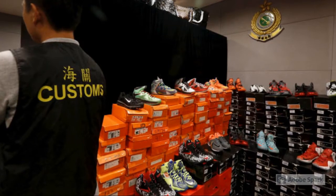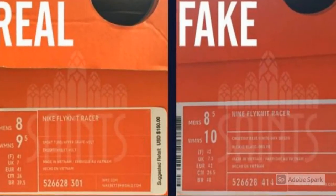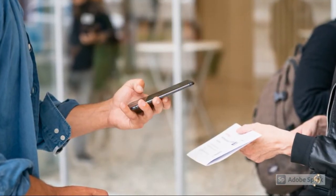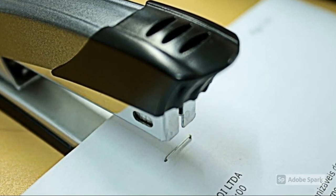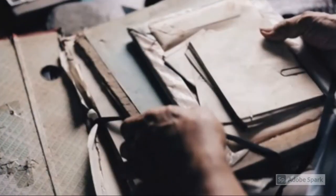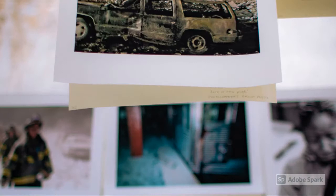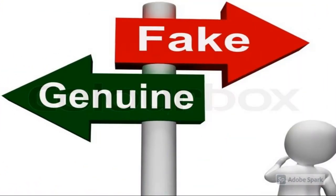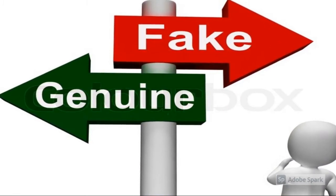Fake products can use packages printed in such a way to resemble the packages of original products. Illegal copies of top-secret documents can be produced. New contract clauses can be added without previous notice. Printed child pornography pictures can be distributed among pedophiles to escape police monitoring over the internet. Terrorist plans and reports can be found in a suspect's facility.